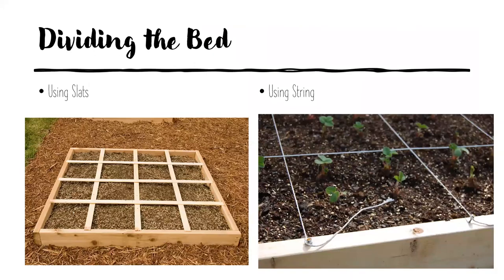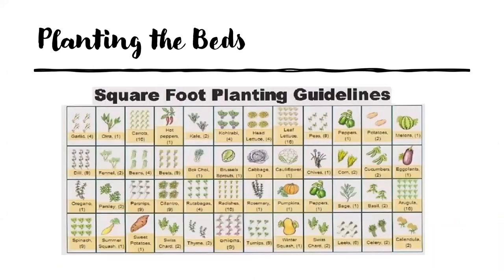Dividing the bed is next — one of the main rules is that you must divide it into one-foot squares. You can use wooden slats, as shown on the left, or some people use paint sticks or yard sticks hooked together. The other option shown here is the string method, where you measure carefully in 12-inch increments and tie the string to nails or screws on the bed edges.